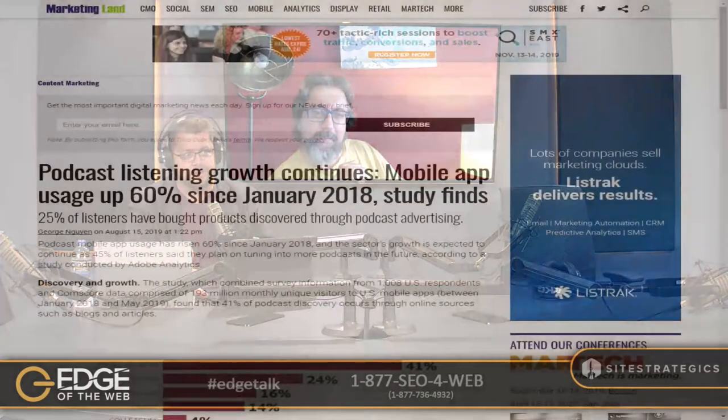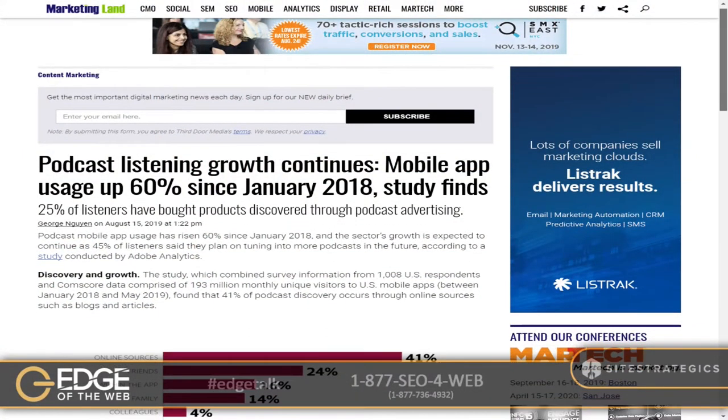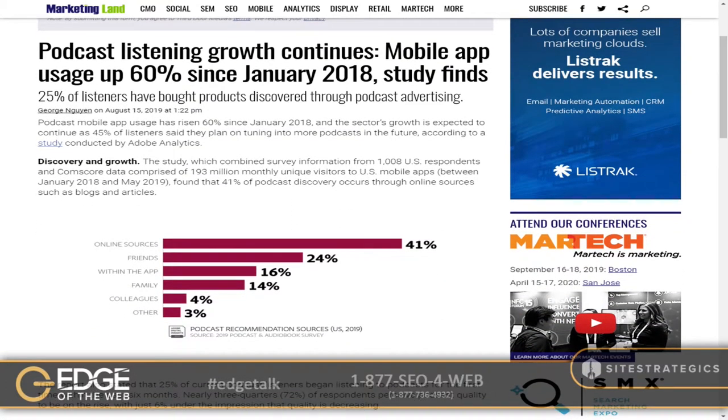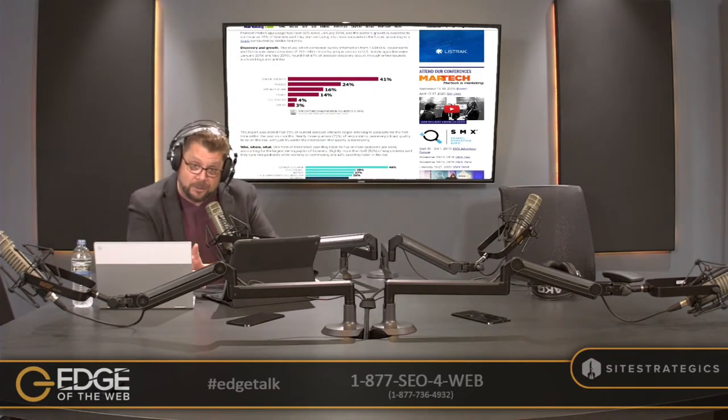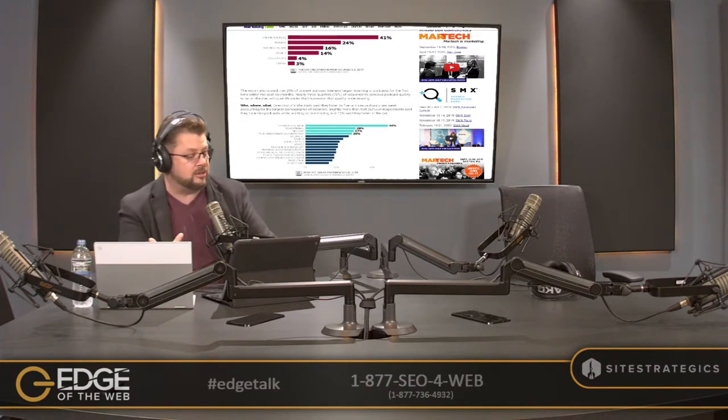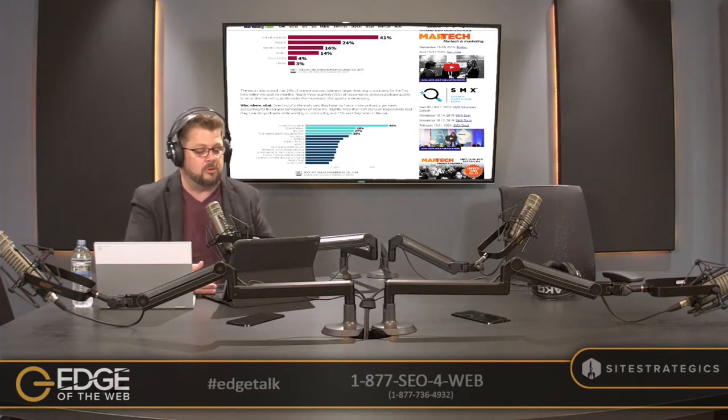Third article from Marketing Land — we always want to throw in trending topics, especially around podcasting. Podcast listening growth continues: mobile app usage is up 60% since January 2018. That is huge. 25% of listeners have bought products discovered through podcast advertising — you hear that, sponsors? Podcast mobile app usage has risen 60% since January 2018, and the sector's growth is expected to continue as 45% of listeners said they plan on tuning into more podcasts in the future, according to a study by Adobe Analytics.